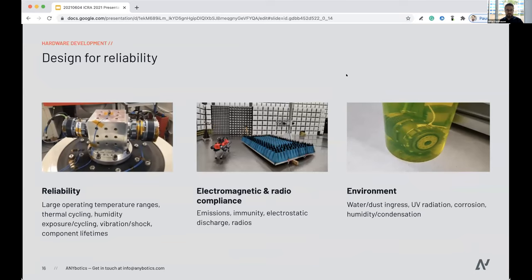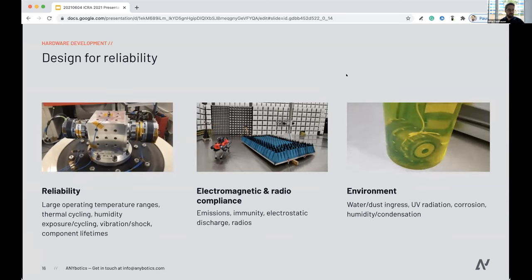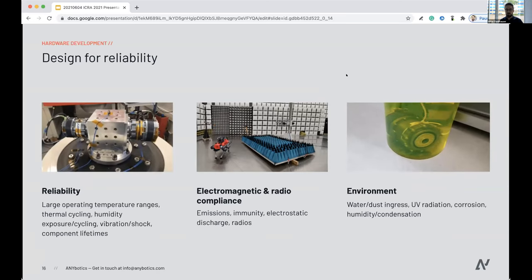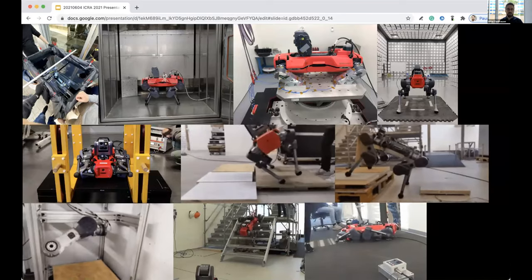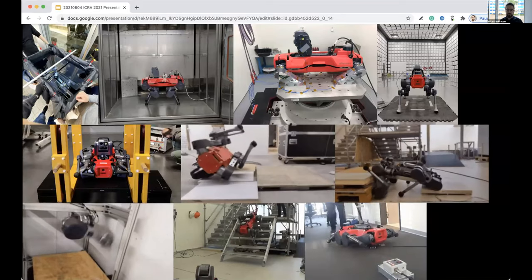Testing is a very important aspect of design for reliability. We tested reliability across different temperature ranges, thermal cycling, and humidity. You see an example of a vibration shock table making sure all components withstand the entire robot lifetime. Second is compliance with electromagnetics and radios — emission immunity of the robot. Lastly, environmental testing: water and dust resistance, checking every single component and the entire system for UV radiation, corrosion, and so on. We also did full-system tests — dropping it one meter into water, temperature chambers, shaker tables, and drop tests.